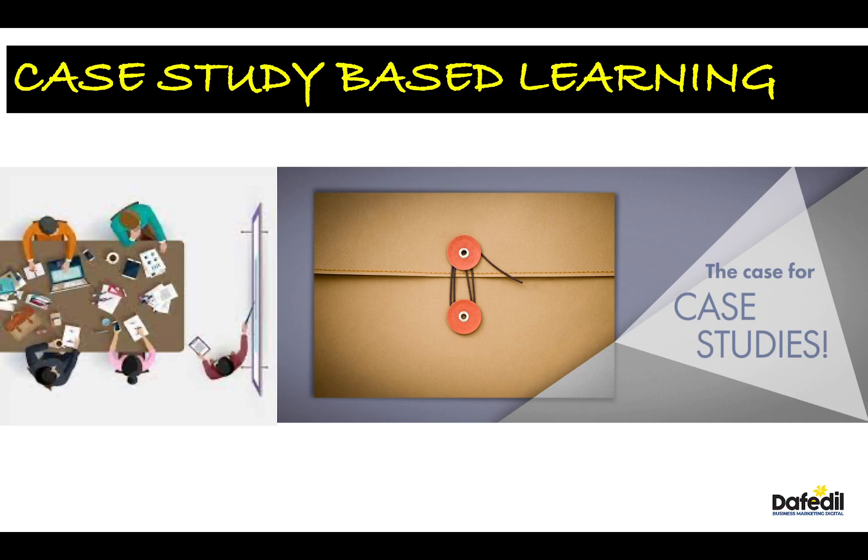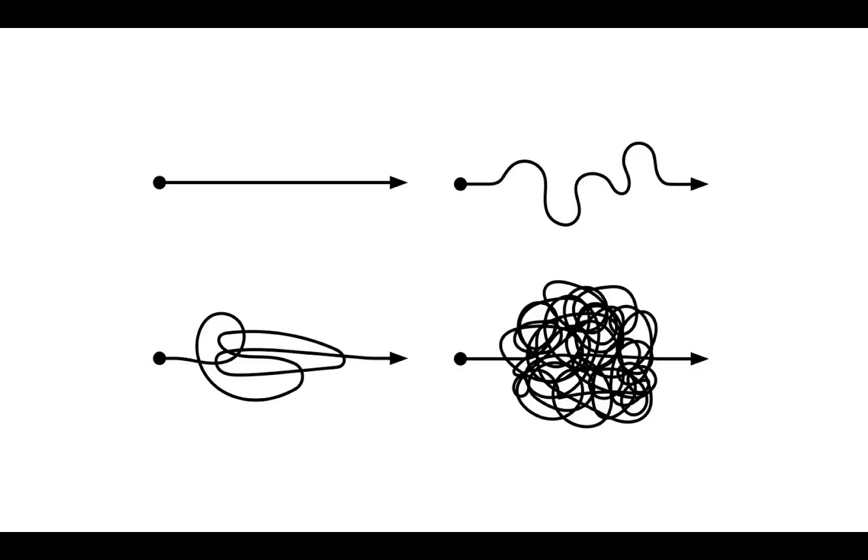A case study could be a short, sharp piece of information, or it could even be a mix of complex documents that has a wider degree of information about a business problem.